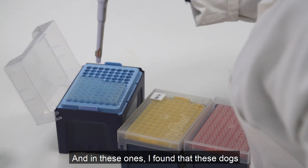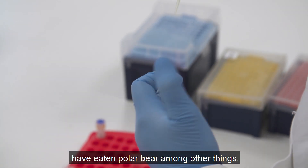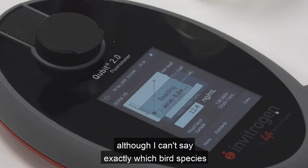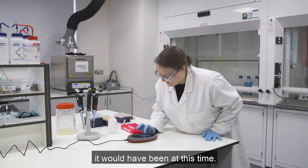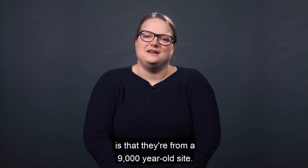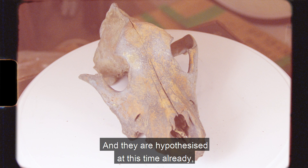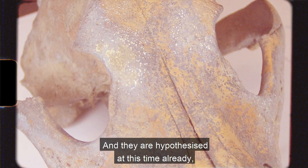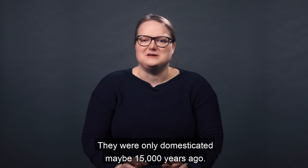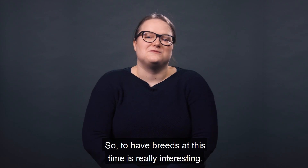I've looked at some coprolites from northern Siberia, and in these ones I've found that these dogs have eaten polar bear among other things, possibly some fish and maybe some bird, although I can't say exactly which bird species it would have been. The interesting thing about these dogs is that they're from a 9,000-year-old site, so they lived a really long time ago and are hypothesized to have already split into breeds at this time, which is quite early in the history of dogs — they were only domesticated maybe 15,000 years ago.